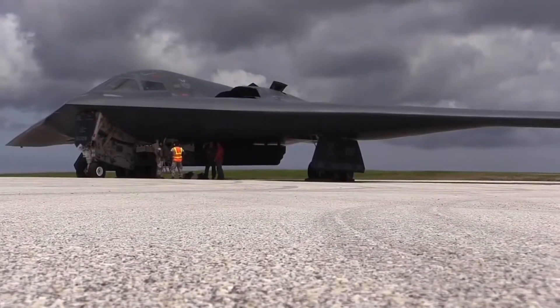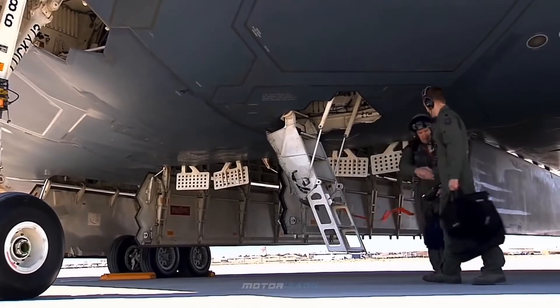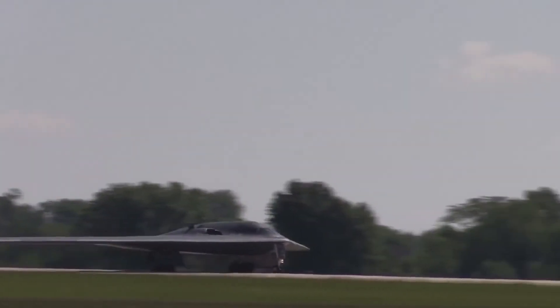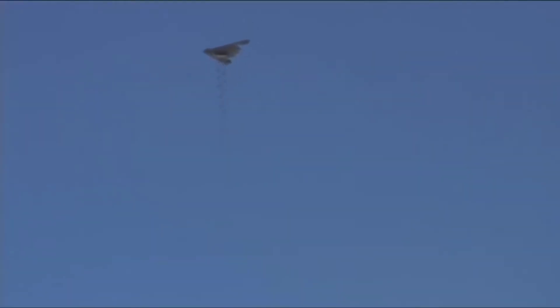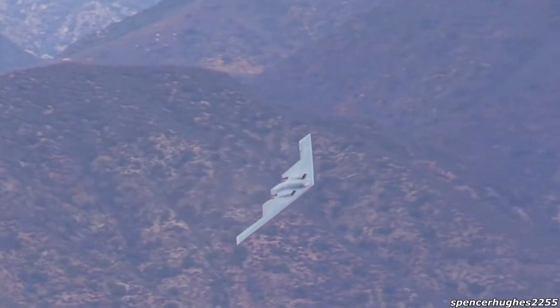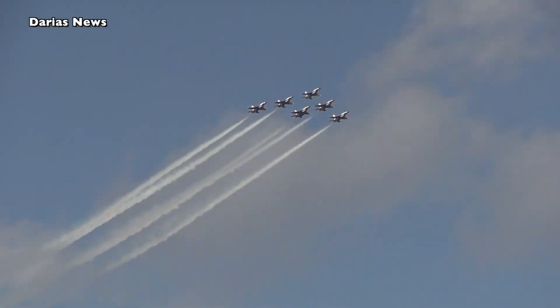With its internal bays recorded to have an official load limit of about 18 tons, there is no doubt this aircraft has the capacity of carrying even more if needed. Its armament boasts about 80 500-pound class bombs, 36 750-pound class bombs, 16 2,000-pound class bombs, and 16 nuclear bombs such as the B61 or B83. Exploring further reveals a handful of other satellite-driven missiles and penetrators.